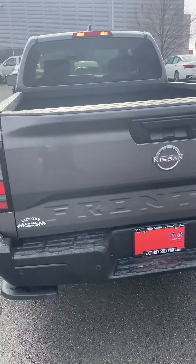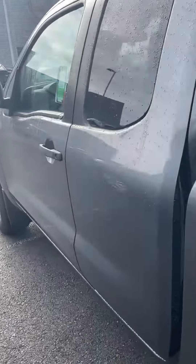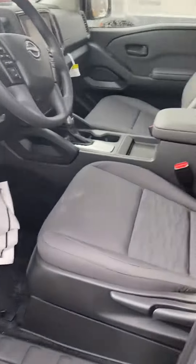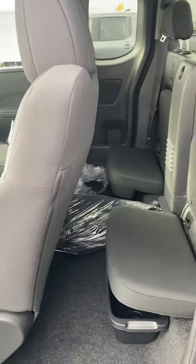Hi, this is Ashley at Victory Nissan, and here is the 2023 Frontier King Cab that you've inquired about. There's the back seat.